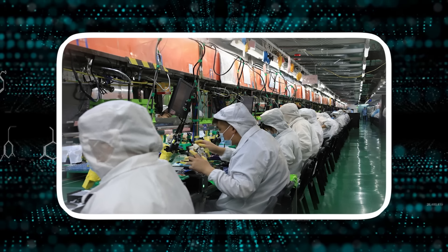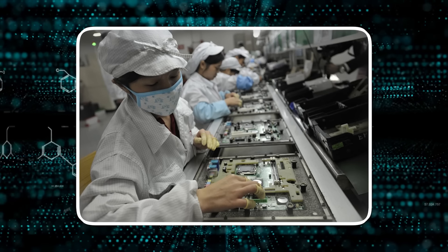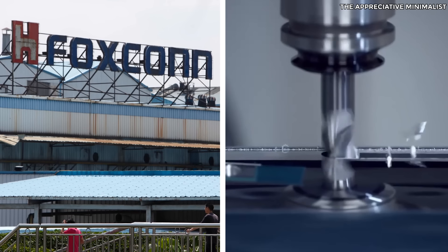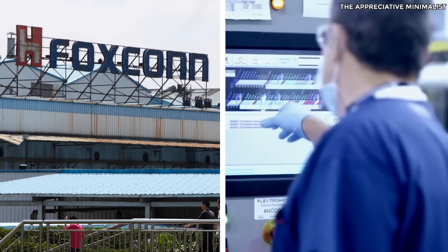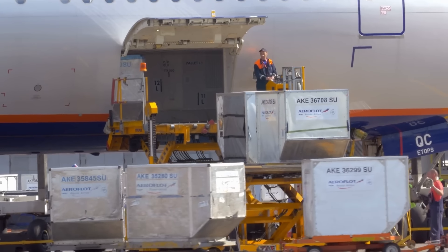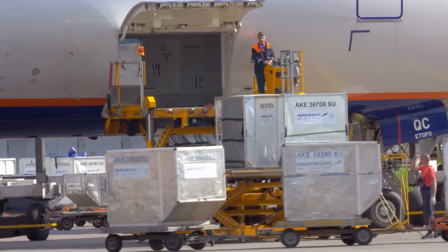The Zhengzhou isn't the only factory complex that Apple has at its disposal, but it is by far the most venerable one, as it localizes a lot of different production processes into a singular location, which significantly speeds up processes and almost completely cuts off any shipping and transportation costs.